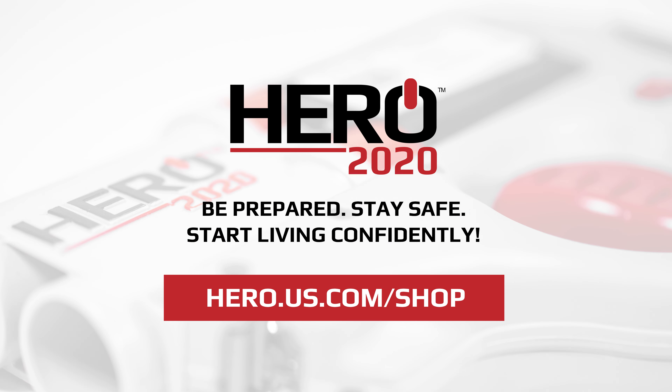If you are looking for a non-lethal defense system, look no further than Hero 2020. This is a system that's going to nicely fit into somebody's pocket, purse, etc. And I'm going to be able to keep things at bay, either a dog or maybe a bad person.